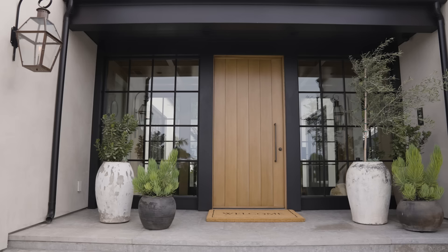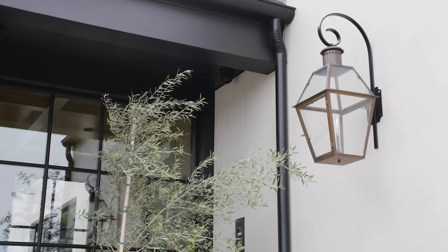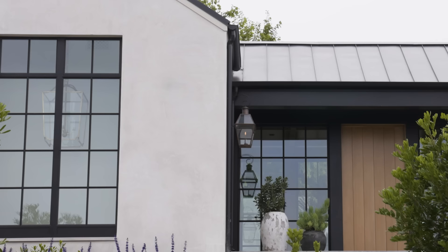The gas lanterns really set the tone for the entire home. I love how they have this curve against some of these clean lines of the architecture.